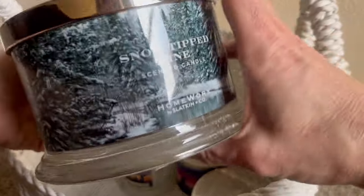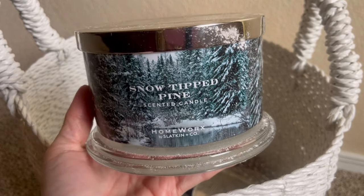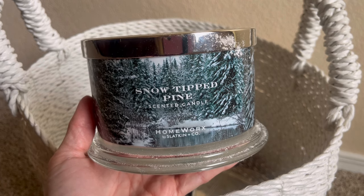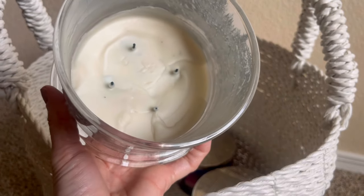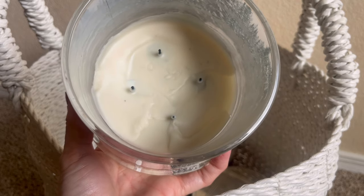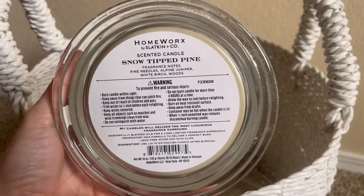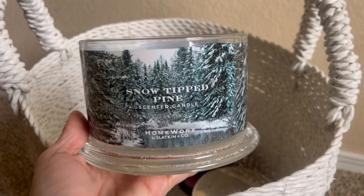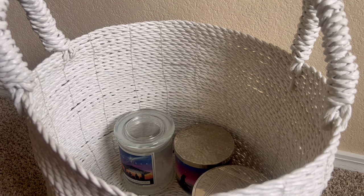Another Homeworks candle I finished up is Snow Tip Pine — I also did a dedicated review on this one. It's been around for a couple of years. This is a beautiful January fragrance. I love this scent — I actually don't care for it at Christmas time because it doesn't scream Christmas tree to me. It's definitely cold air, winter forest type of vibes. Fragrance notes are pine needles, alpine juniper, white birch, and woods. Another candle that burned pretty solidly all the way down.